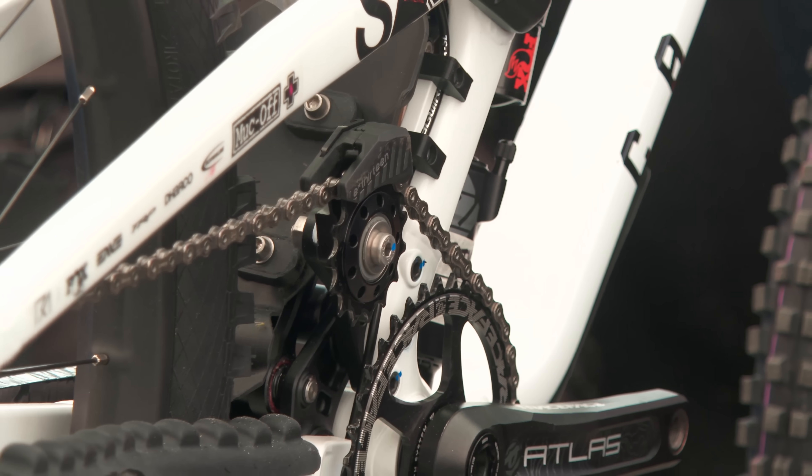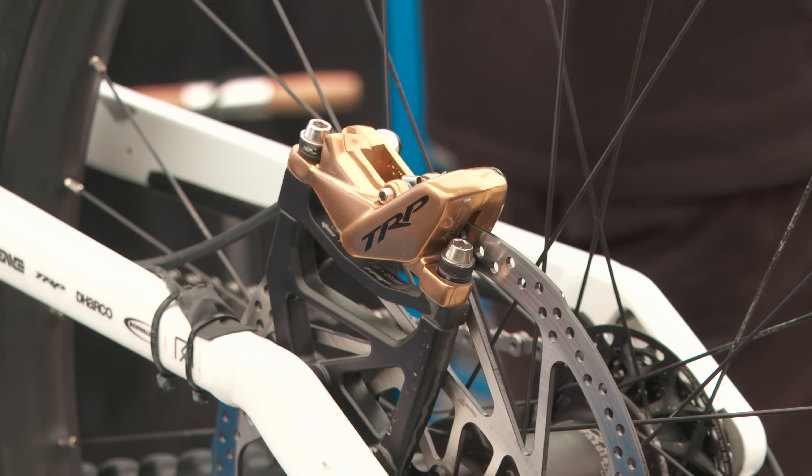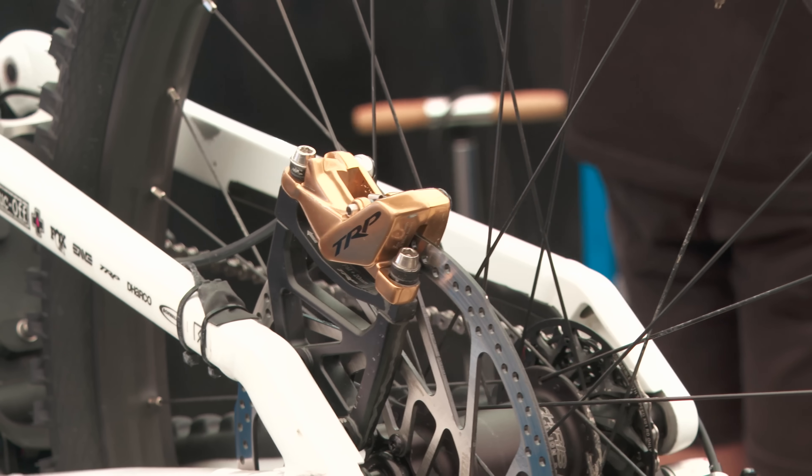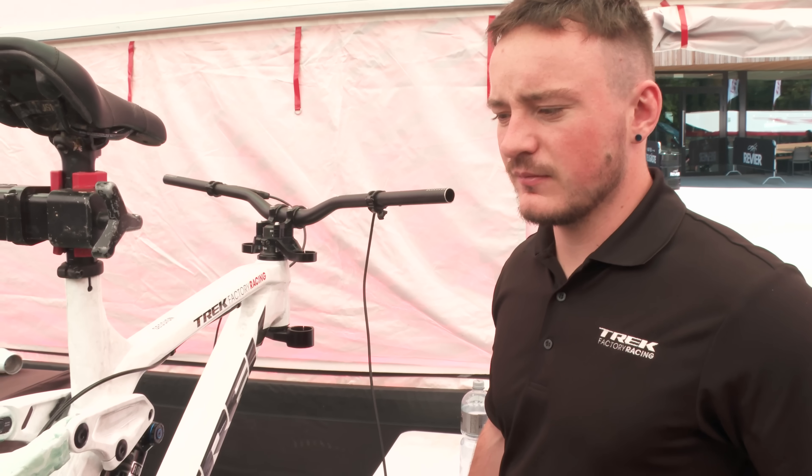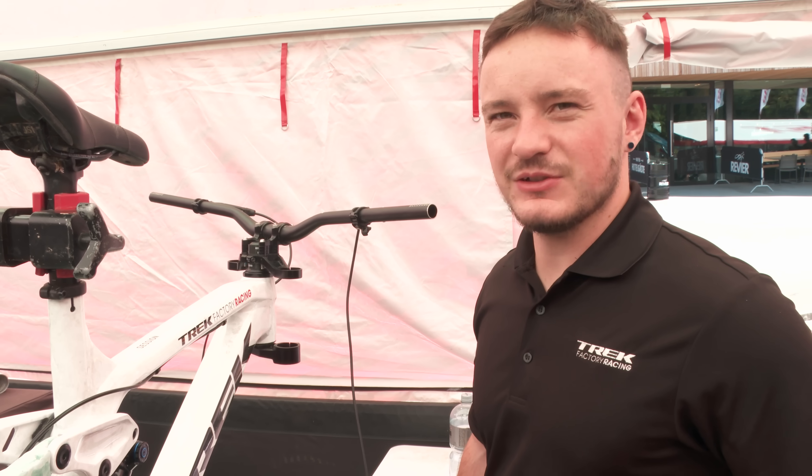Geometry-wise it's a bit different, but the kinematic is pretty much the same. The most frequently changed parts you need to swap out are tyres, chain, and pads — they're your wearables.